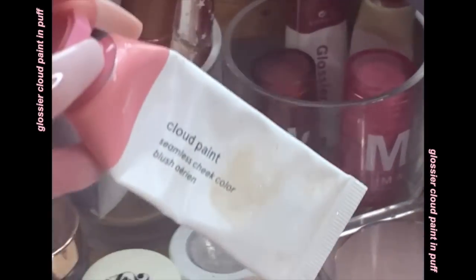For blush I like to use a cream — this is Glossier Cloud Paint, I've been using this forever. This one is in the color Puff. A new thing I've been doing is putting my blush really high up so my face looks really lifted. I also love putting blush on the nose for that whole sunburnt look — cute, fun, fresh.